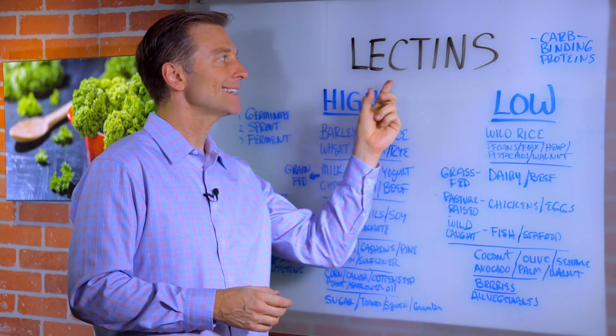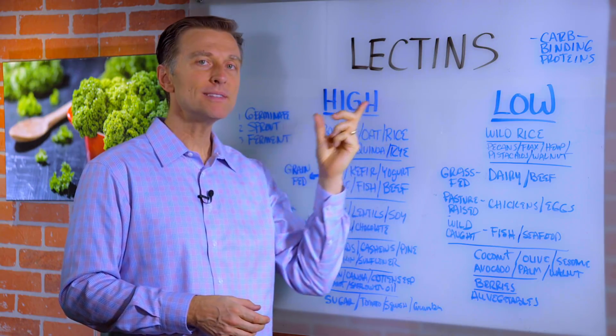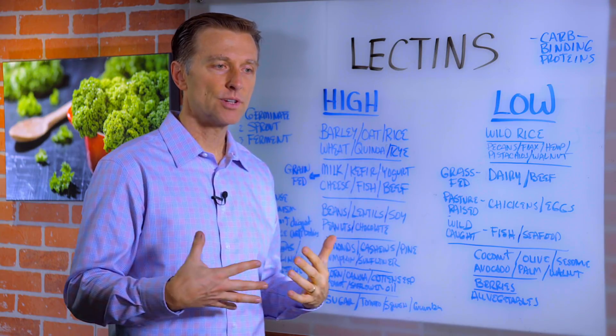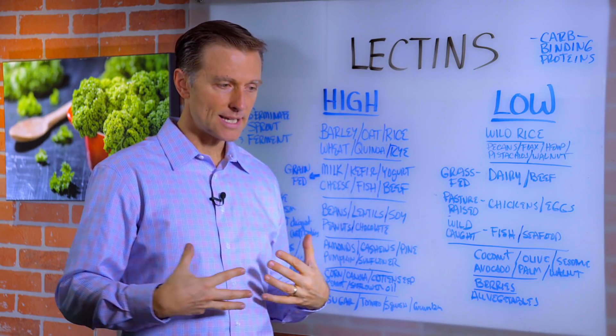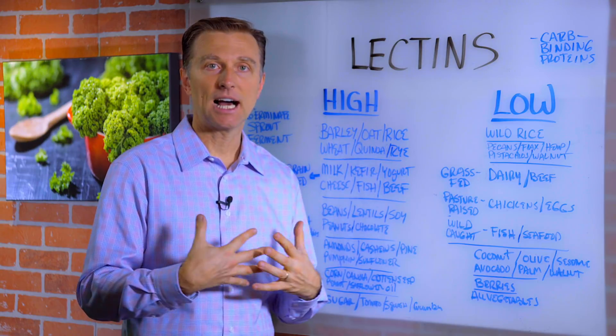In this video we're going to talk about lectins, and some people are very, very sensitive to these. They're basically carbohydrate binding proteins in certain foods that react with your system, especially your digestive system, and create bloating, damage to your intestinal lining, gas, and all sorts of GI symptoms.